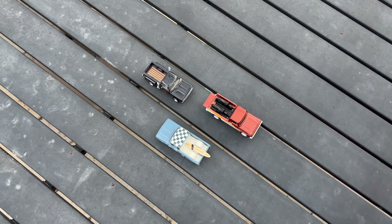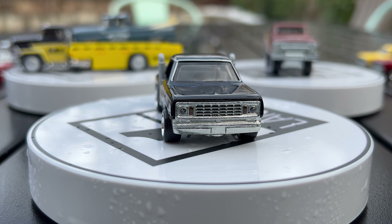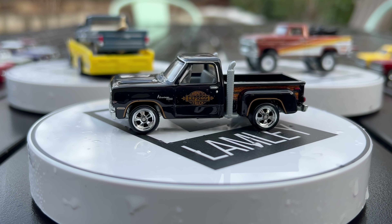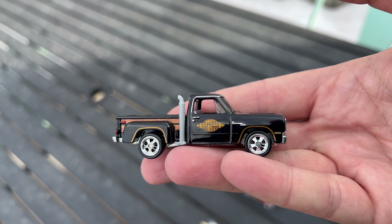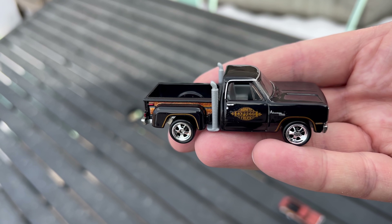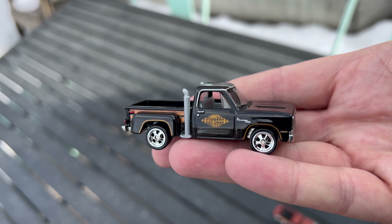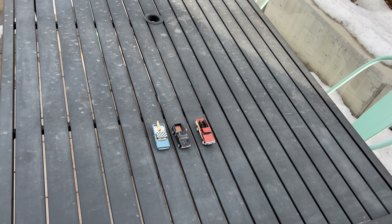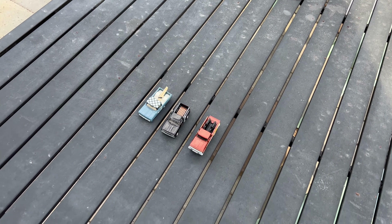Hard to pick a favorite: the Texas Drive-In is a great casting from a great era of Ford trucks; the '62 Chevy is a clean version and deserves an RLC release someday; but the winner might be the Midnight Express — it's a real, rare Dodge truck and a perfect companion to the Little Red Express. It's a great contribution to this set and a really cool classic truck. The set is in stores now — don't sleep on it. Hot Wheels vintage trucks are just worth collecting.